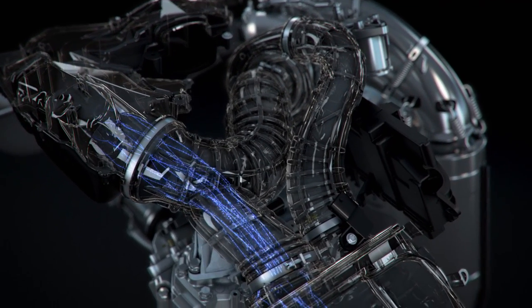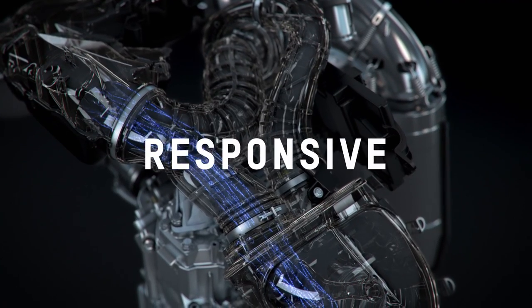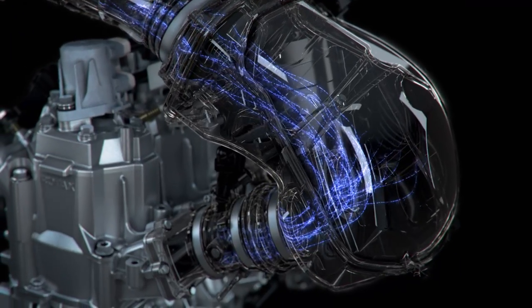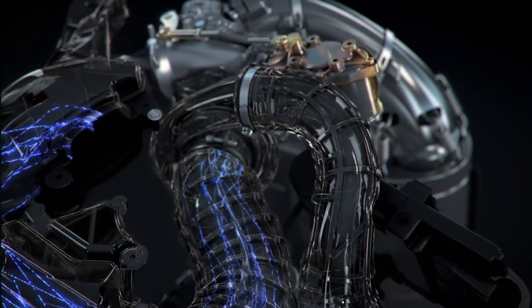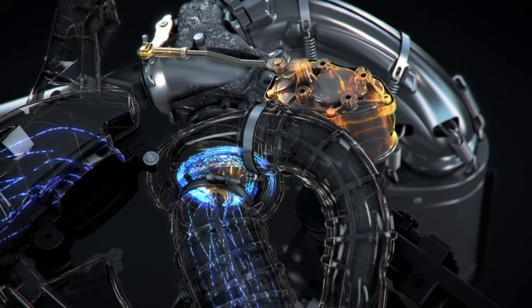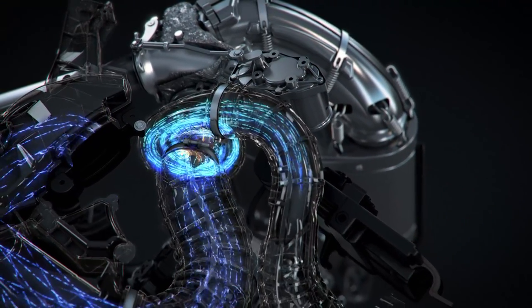One of the top priorities for Ski-Doo engineers was maintaining the instant throttle response of the 850 E-Tech. To do that, the package starts with a short intake track with a unique bypass that feeds air directly to the engine, so power is being built before more pressurized intake flow from the turbo arrives. The electronically controlled wastegate allows the perfect amount of air into the turbine, generating the exact amount of boost needed.